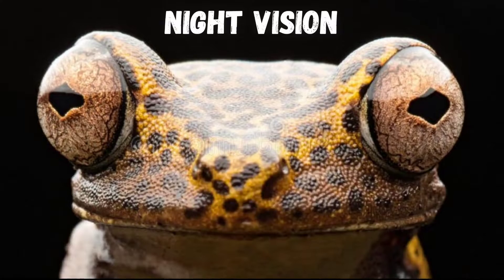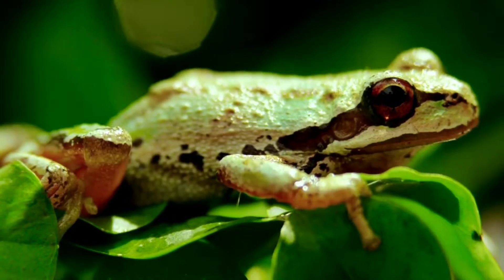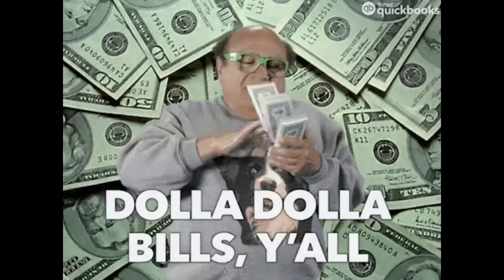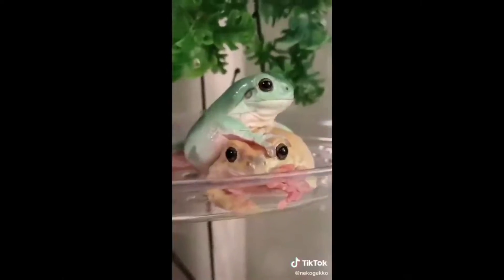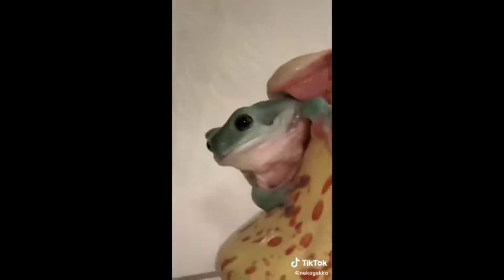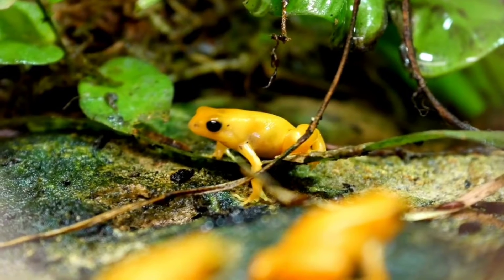Frogs have incredibly good night vision. The rods in their eyes, which are cells for low light vision, have been shown to detect single photons of light. We need sensors that cost thousands of dollars in order to do that. Frogs can also distinguish colors when it's so dark that humans can't see anything.